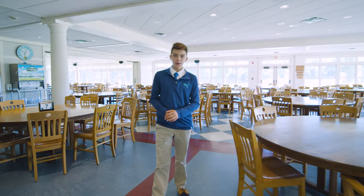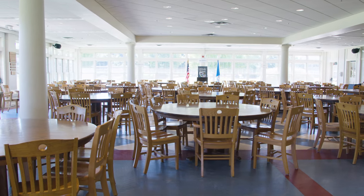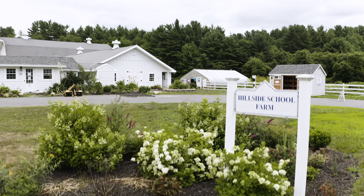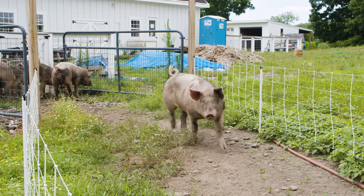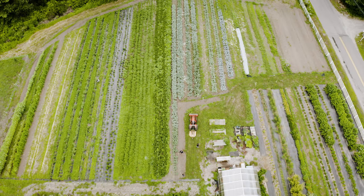Here in the dining hall, the students are assigned to faculty tables where meals are served family style. Tables change every four weeks, and twice a week you have lunch with your advisor. One of the most unique things about Hillside is that we have a farm right here on campus. Roughly 35% of all the food we grow and raise on our farm is served in the dining hall.